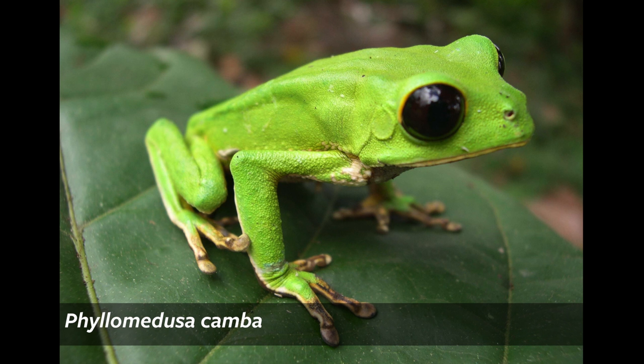This frog is a type of leaf frog. There are six species of leaf frogs living in the lowlands of Manu National Park and its buffer zone, and all of these are nocturnally active, so they are active only at night, like the glass frogs.